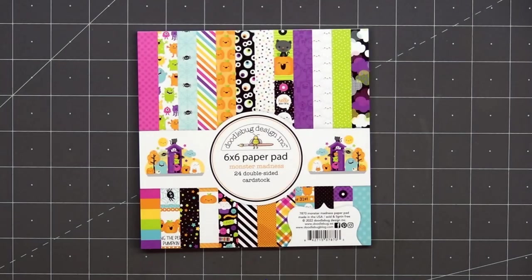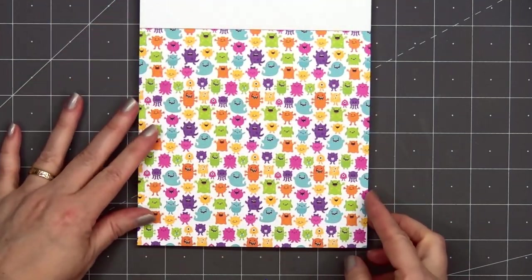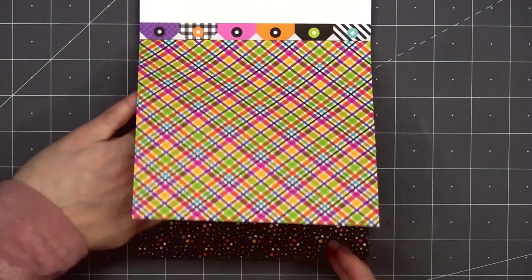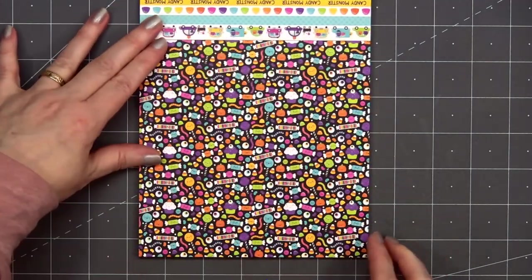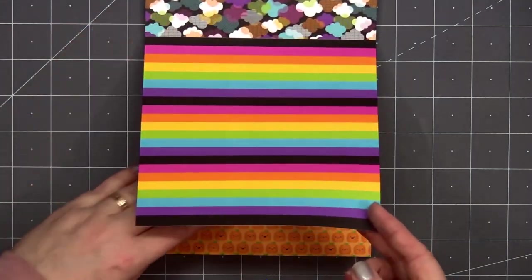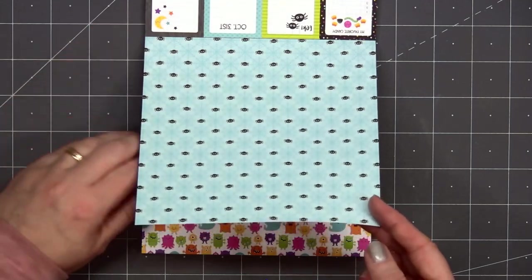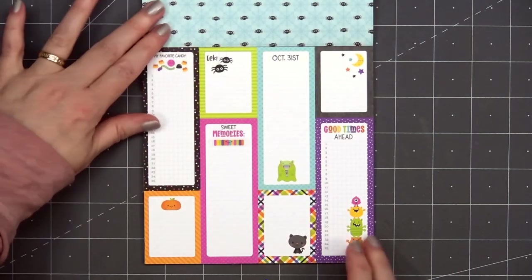I'll start with Monster Madness and show you everything I purchased. I have the 6x6 paper pad. There are lots of adorable images, really fun colors, and even though this was released for Halloween cards, I think it would still be perfect for some fun and cheerful birthday cards, especially for kids. There are some designs that are Halloween specific, but you could always flip that over and use the other side. That's the nice thing about Doodlebug collections — there are always lots of designs that can be used year-round.